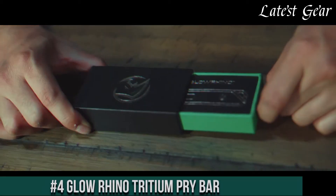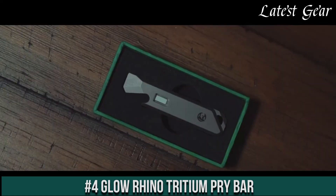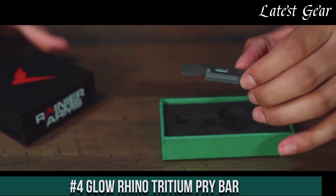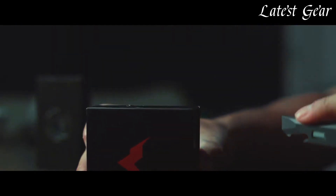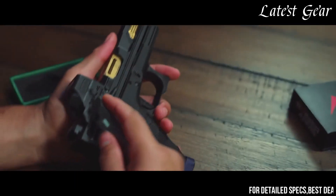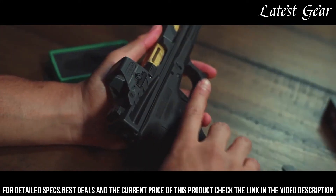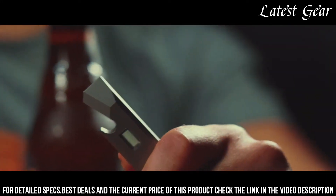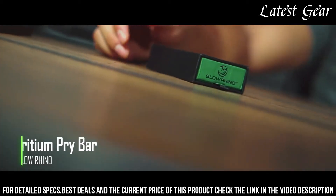Number 4: GLOW RHINO Tritium Pry Bar — a unique and versatile tool designed to illuminate your tasks. Crafted by GLOW RHINO, this pry bar redefines practicality and visibility. With its innovative design and tritium illumination, it offers a reliable solution for a range of challenges, even in low-light conditions. The tritium vials emit a steady glow without the need for batteries, ensuring constant visibility.